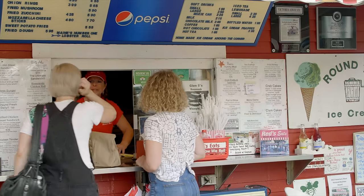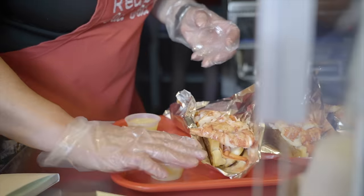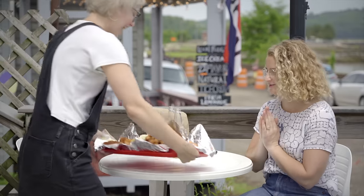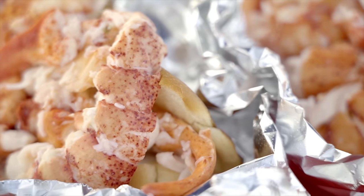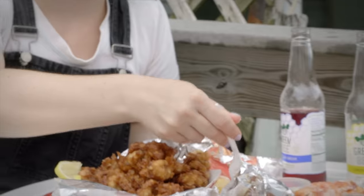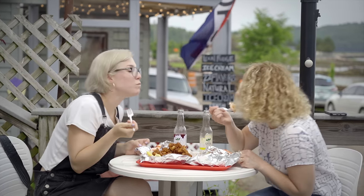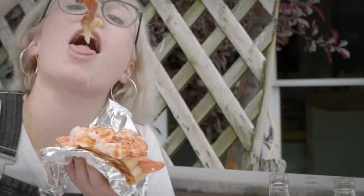We'll take one of everything. The clouds parted just in time for us to eat lunch. The best way to eat a Red's lobster roll: I like to start off with my fork so I can dip every bite in butter. Once you eat enough off the top, you can spread a little mayo on the bun and go at it like normal.